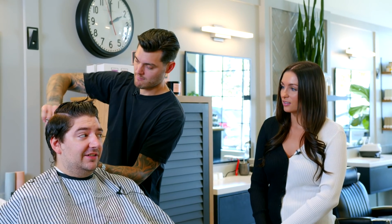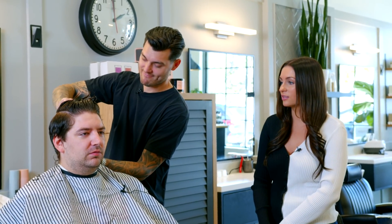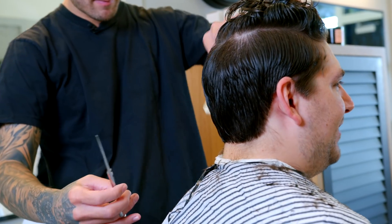I don't have a unibrow, right? No. Okay good. I can feel I'm just losing my mullet right now — that's what I wanted the most, is that mullet gone.